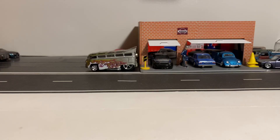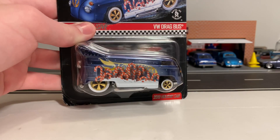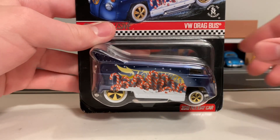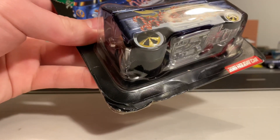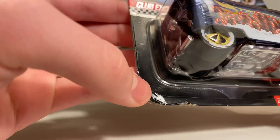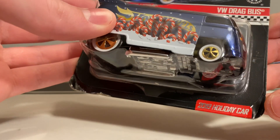Now, I barely ever open RLC cars. The only RLC car I've ever opened was last year's membership 67 Camaro. Usually I only keep one carded RLC car for myself, but the reason I'm going to be opening this one today is because when I received this in the mail, the protector came cracked in this corner and the bus had fallen out of the protector.